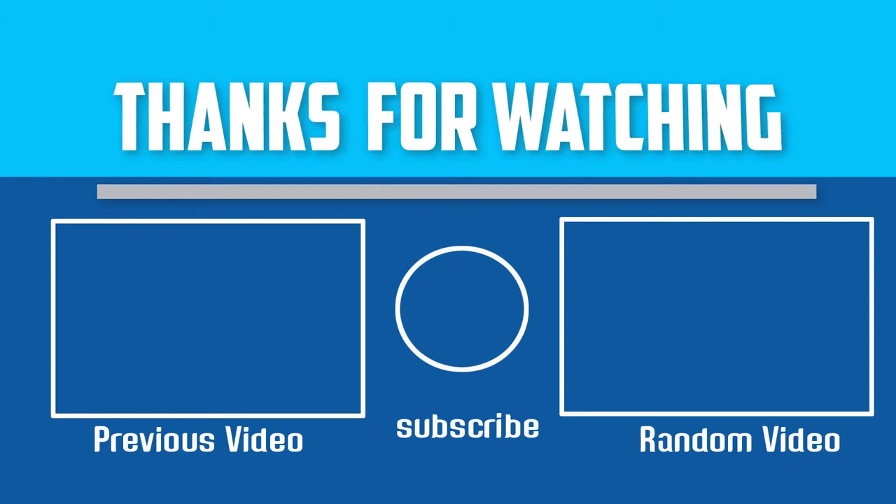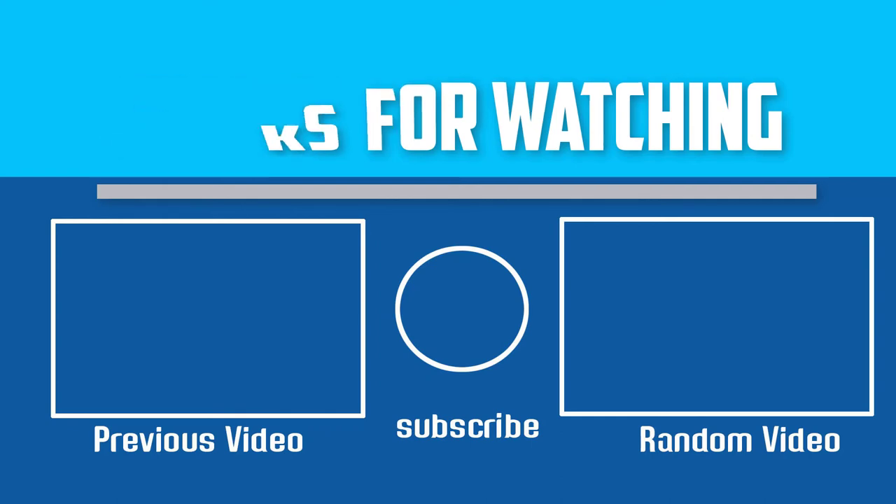Thanks for watching. I hope you like this video. If this video is helpful to you, please make sure to like, comment and subscribe. If you have any questions about these gaming keyboards, you can leave a comment down below. I will get back to you as soon as possible.